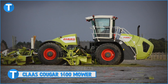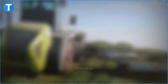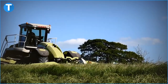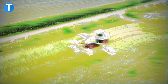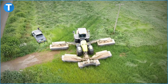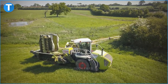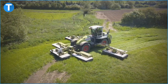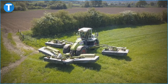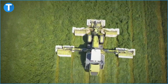Number 15: Class Cougar 1400 Mower. You're probably familiar with the largest self-propelled mower in the industry. The Class Cougar 1400 is a four-wheel drive machine with a crab steering mode. It has a transport length of 11.5 meters, a transport width of three to three and a half meters, and a transport height of 3.96 meters. Its Mercedes-Benz OM457LA six-cylinder diesel engine generates a peak output of 480 horsepower and has a fuel tank with a capacity of 960 liters. The 18,500 kilo mower can attain a maximum road speed of 40 kilometers per hour.